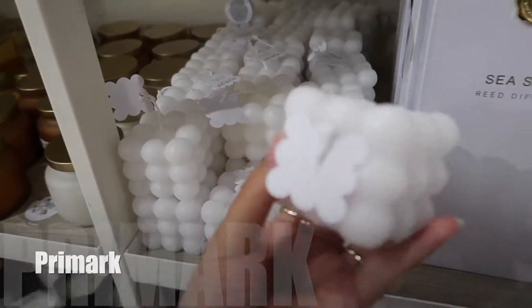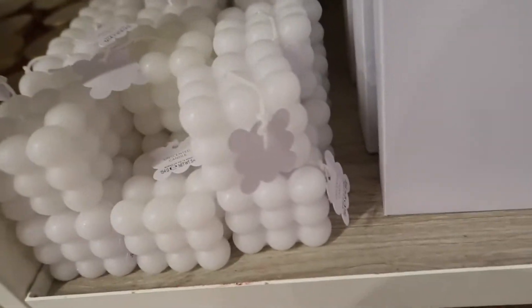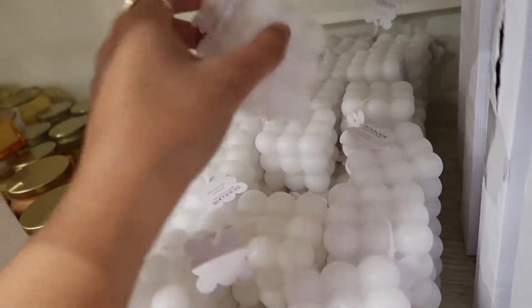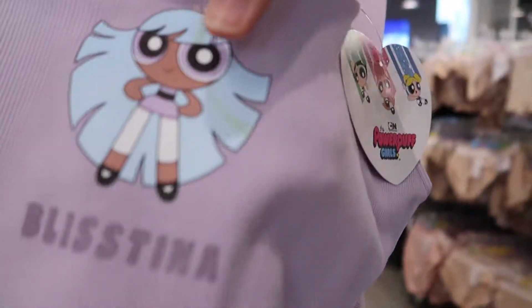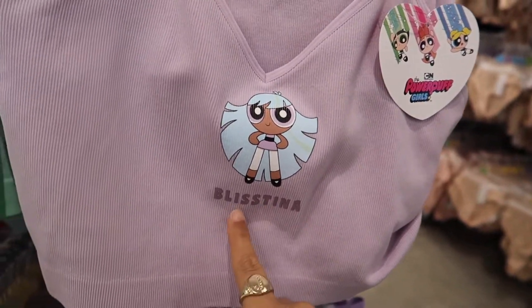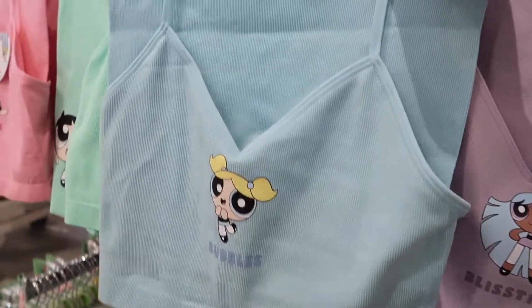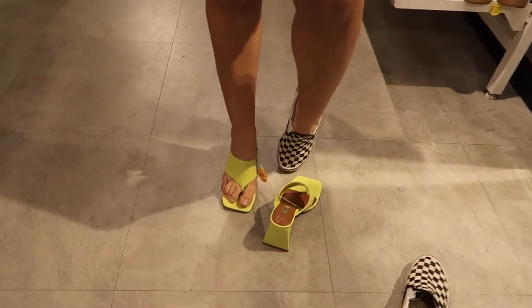We're in Primark and they have these cute trendy bubble candles. I think I like the white ones better. Look at these — they have Powerpuff Girl things! There's a new Powerpuff Girl, Blissina — I didn't even know that was a name, they're crazy for that. They also have Buttercup and Blossom bubble candles down here — it's like a whole matching set.